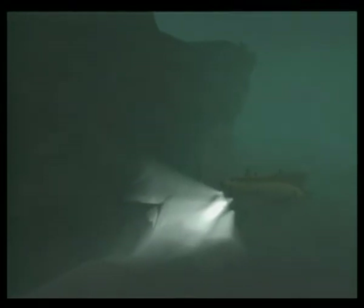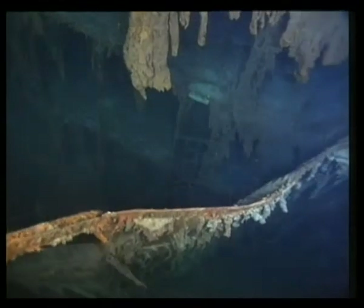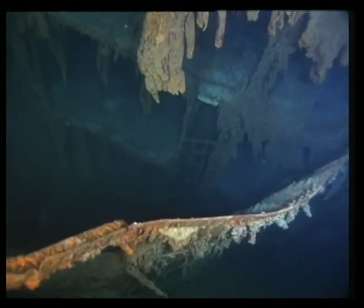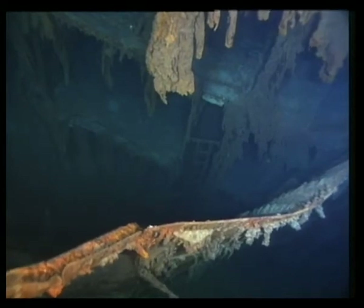From the boiler rooms, Norteal travels to a location where another battle was fought. Above this fatal wound in the ship lies Titanic's mailroom. Among the greatest heroes of Titanic's story are the postal workers.